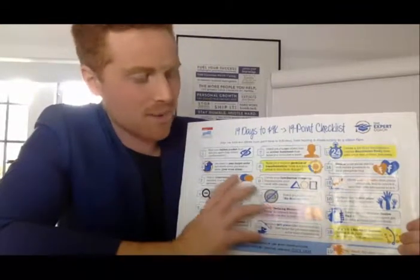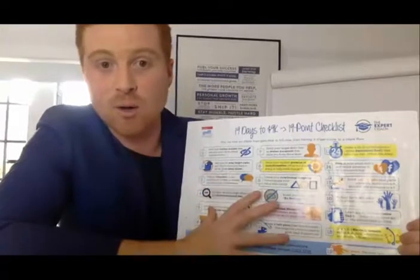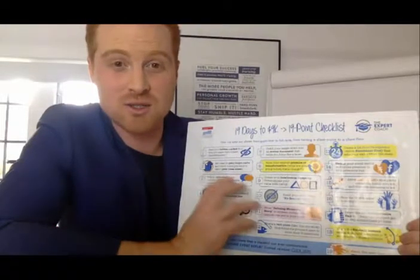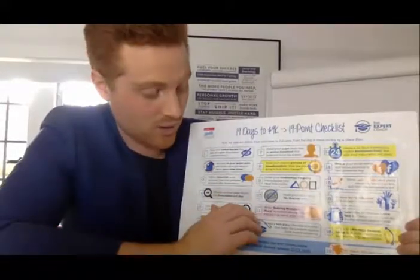Step ten is about having a no-brainer offer. If you're interested, we offer a one-on-one session where we go through all these steps with you, help you clarify how you're going to pull in leads, and break through to the next level. Having offers that people actually want to buy — that's a no-brainer — is so important for building a relationship and turning advertising spend into profit really fast.